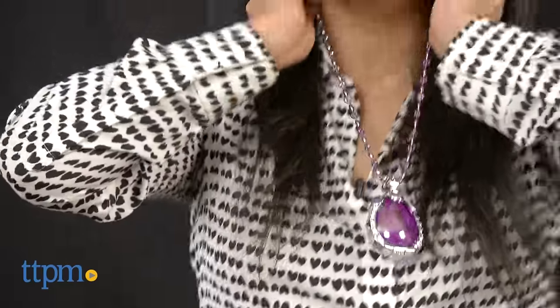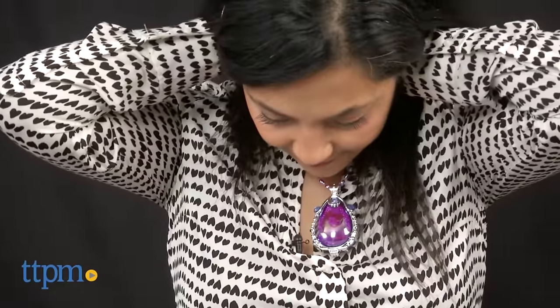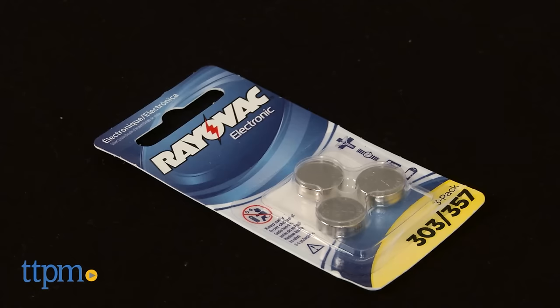The Disney Junior's Sophia the First Musical Light Up Amulet requires three button cell batteries that are included. This is for ages 3 and up and made by Just Play.